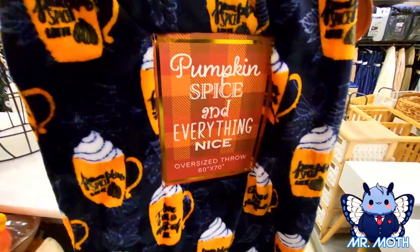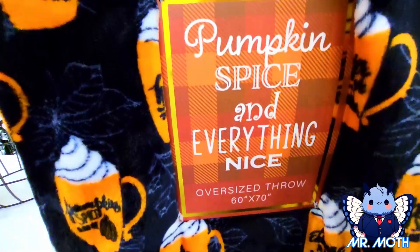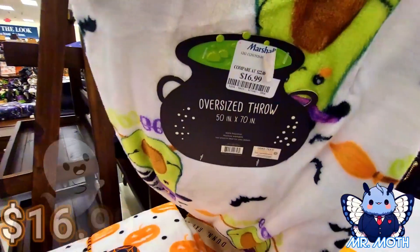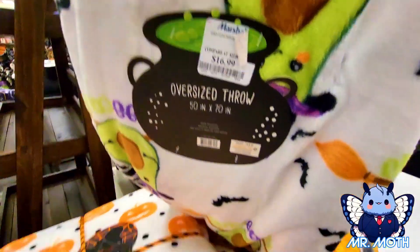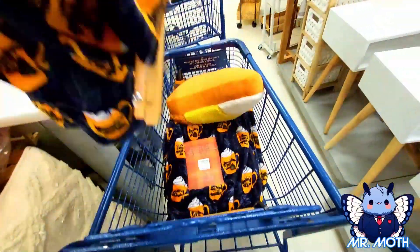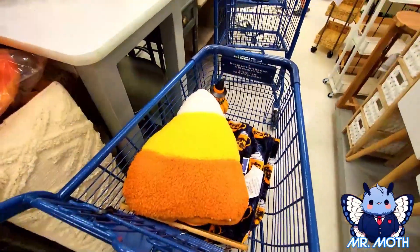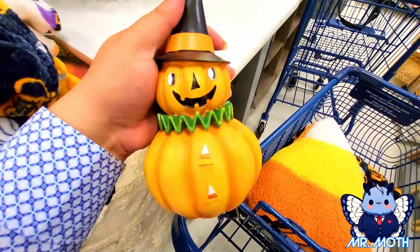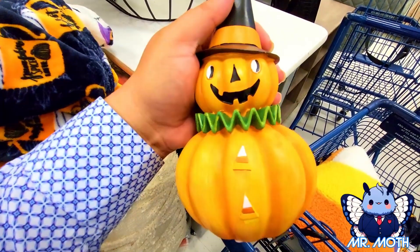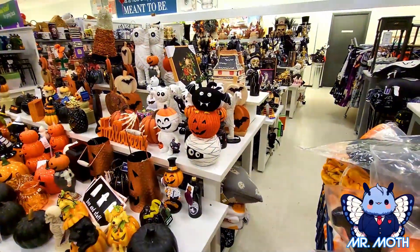Here's another one I really like - the pumpkin spice one. This one says 'Pumpkin Spice and Everything Nice' oversized throw. The price on this one is $16.99, and then the price on the other one is also $16.99. So I got two of those blankets and then my pillow. And I wanted to show you this really cutesy thing right here - I thought this was really cute. Looks vintage. This guy is $6.99 and I just love the candy corn - he looks so cool.